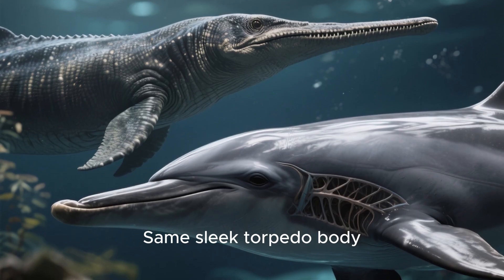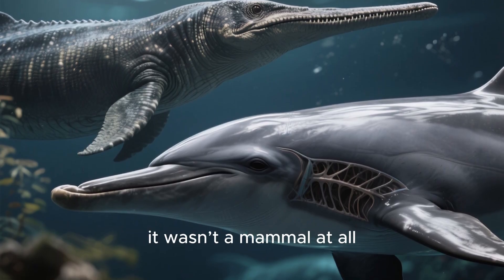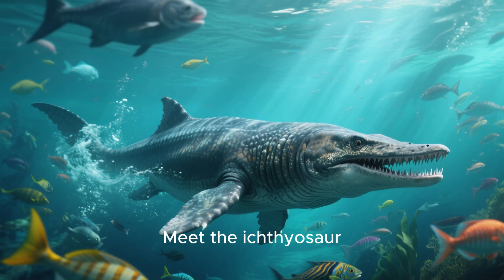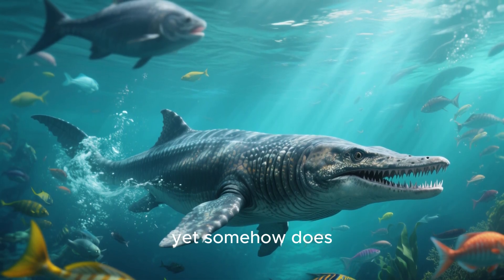Same sleek torpedo body, same fins, same hunting style — but here's the catch: it wasn't a mammal at all. It was a reptile. Meet the ichthyosaur, the prehistoric twin of dolphins that shouldn't exist, yet somehow does.